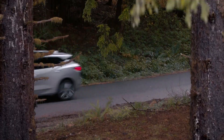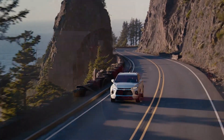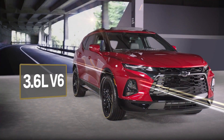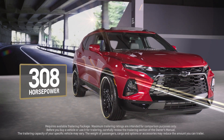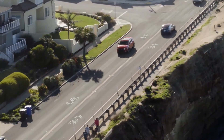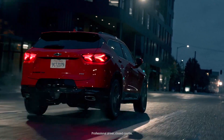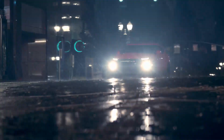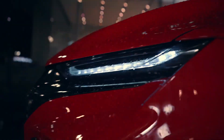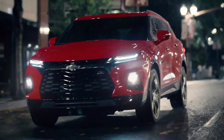There's the available 2L turbocharged 4-cylinder with 228 horsepower. While the available 3.6L V6, standard on the sporty RS, has 308 horsepower and allows you to tow up to 4,500 pounds. The RS features an advanced twin-clutch all-wheel drive system that can deliver torque independently to either rear wheel, optimizing traction on slippery roads and improving sporty dry road handling performance.